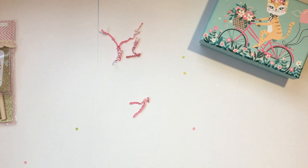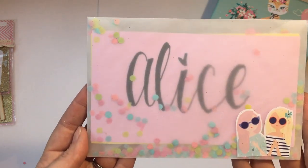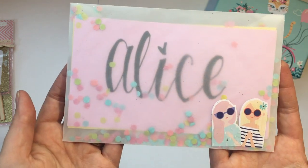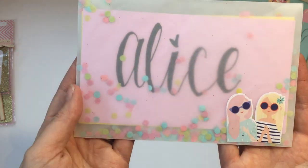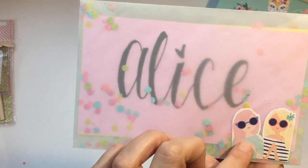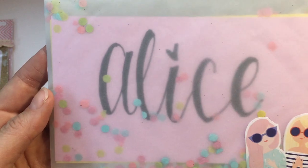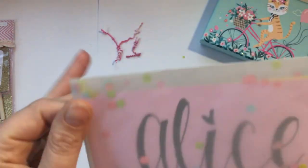I've moved everything over a little bit. This is my letter but I'm not going to open it until afterwards — I just wanted to show you how cute it is. I love the vellum envelope and these little stickers; I think they might be from Target. Look how cute that is with the confetti.